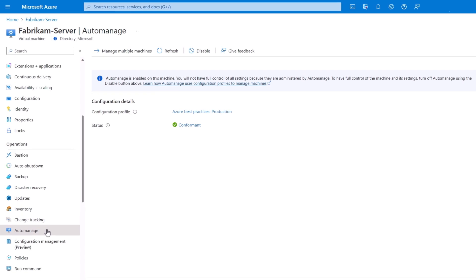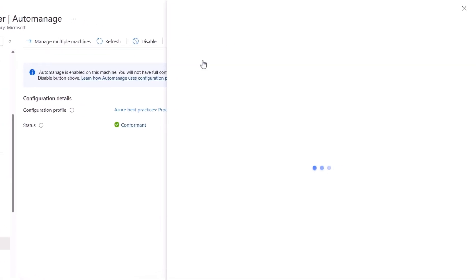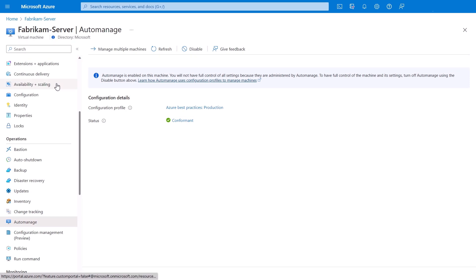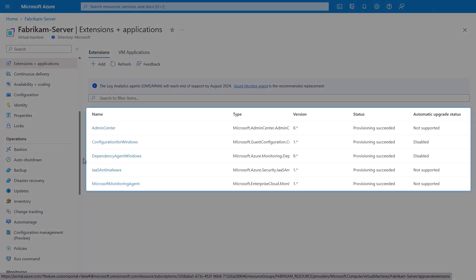Let's take a look at our server again — immediately we see it's conformant. Digging into the status report, in the raw JSON logs you'll see the status is actually 'conformant corrected' — the term means the server was once non-conformant and was then corrected. Searching the log for our dependency agent, you'll see it also has a conformant corrected status, as does the Windows configuration extension. Back in the extensions and applications blade, all five extensions are running again.